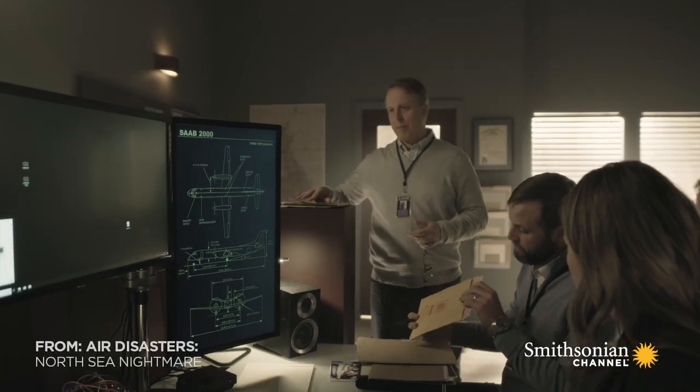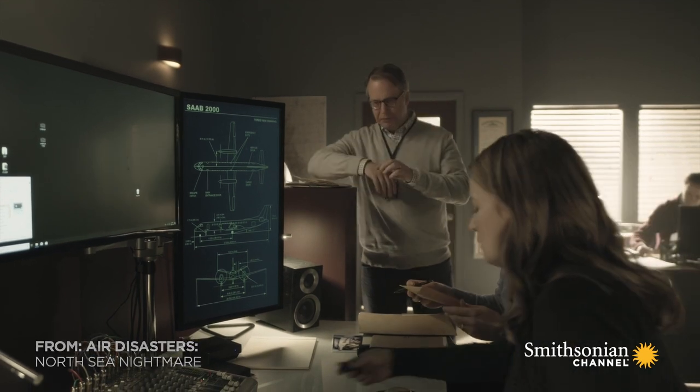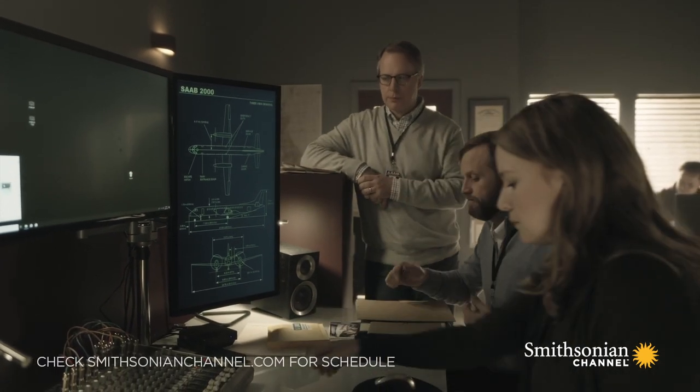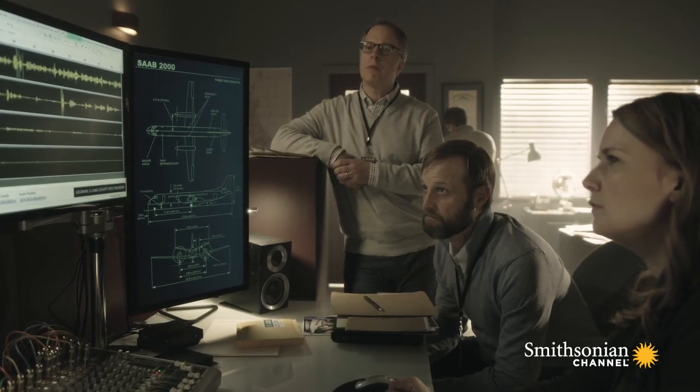Puzzled by the crew's account of the incident on board flight 6780, investigators turned to the cockpit voice recorder for answers. It will answer many questions as to why things were happening the way they were, and how the crew were working together and interacting together. Aberdeen ground 6780, taxi on whiskey for parking stand 7.